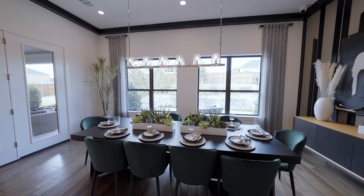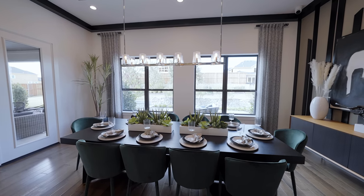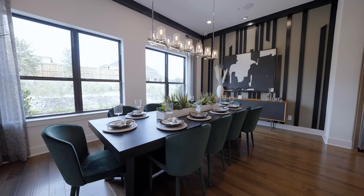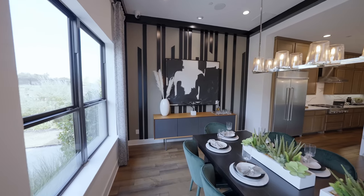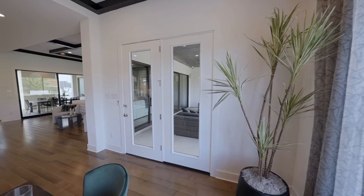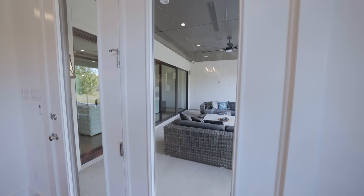Check out the natural light in this space. We have a gorgeous chandelier and table seating for eight to ten guests, space for a buffet table as well, and access to our covered patio that we'll check out in a little bit.